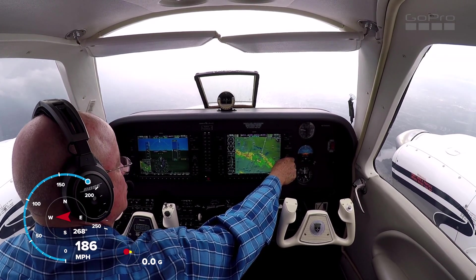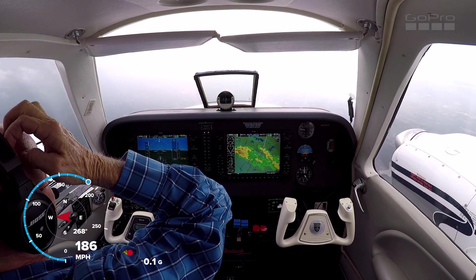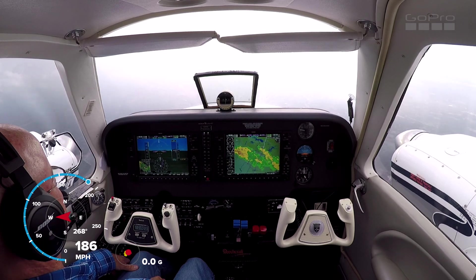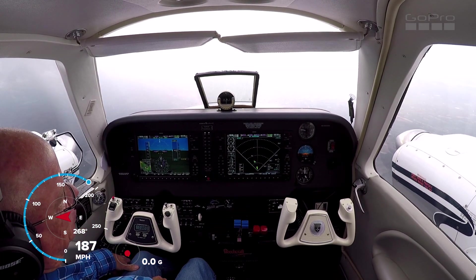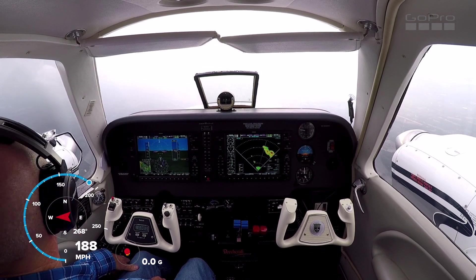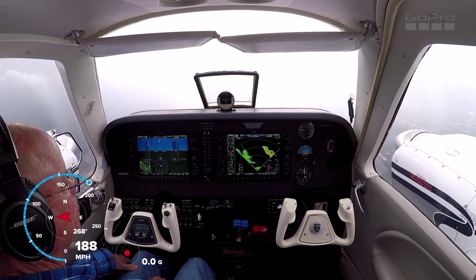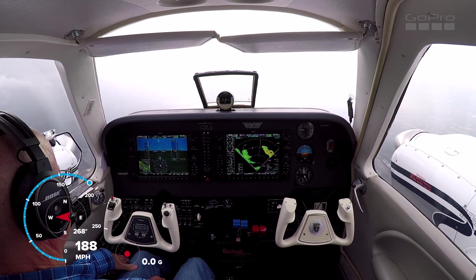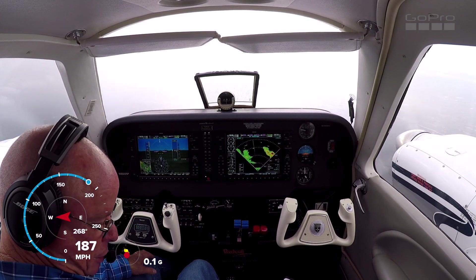Endeavor 5263, when able direct Bexco, resume the Bexco 3 departure. Endeavor 5263, contact Washington Center 118.75. There's a whistling in the background — it's like whistling when you go past the graveyard, I guess.